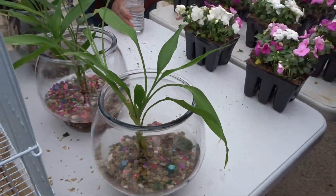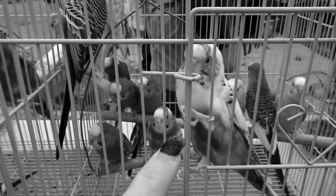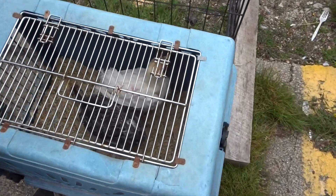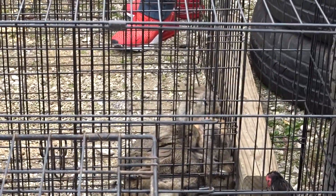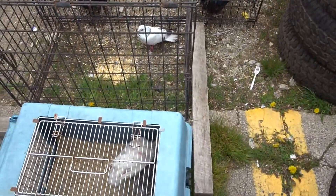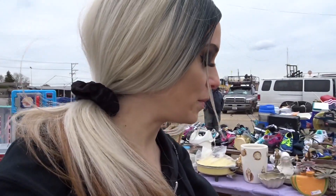Oh my goodness, this is so depressing. They've even got bunnies — I want to save them all. Oh my god, this is terrible. I can get tires while I'm here — that's depressing. Oh, I just found my twin!